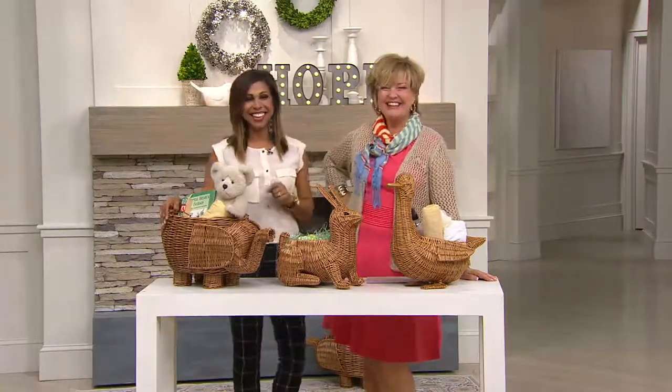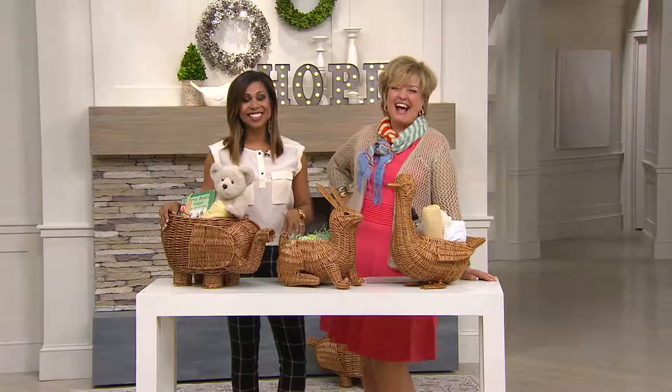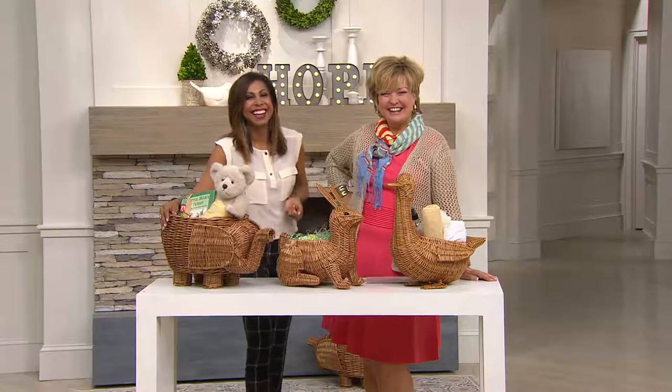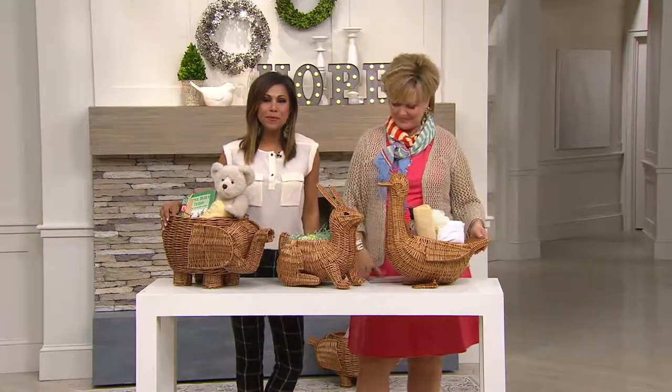You could hide money in those measuring cups too — just another use. I was gonna think about looking and when it would be flour or sugar there's gonna be money in like the quart or something. Anyway, so these baskets are adorable.